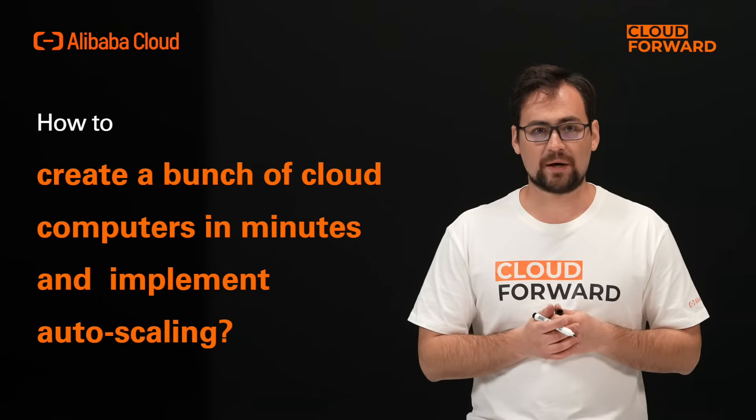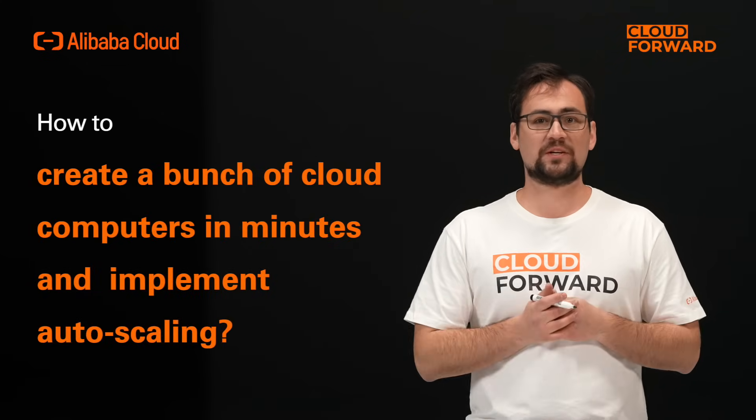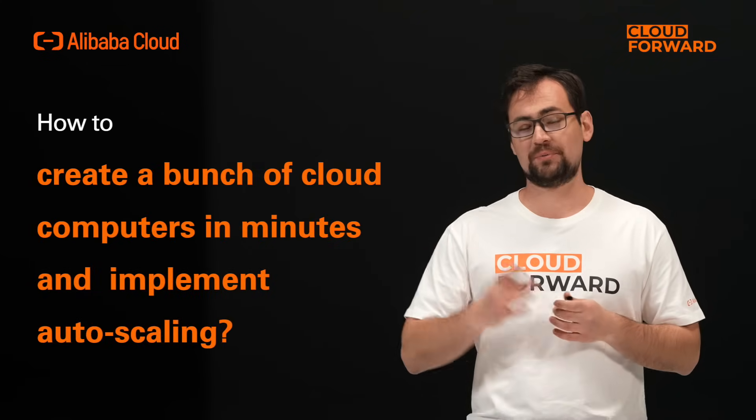While an increasing number of customers begin to consider cloud computers as the replacement for traditional PCs, a lot of questions must be answered before they make the decision. For example, how to create a bunch of cloud computers in minutes? And how does auto-scaling work? Will cloud computers get slow and crash like normal computers?